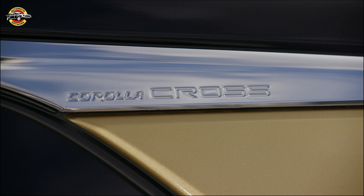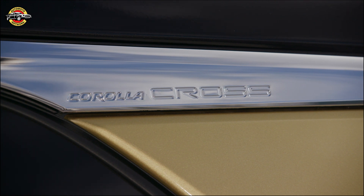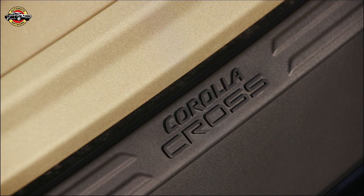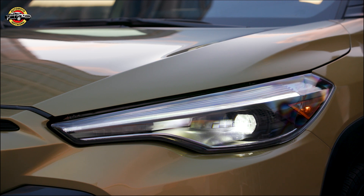The Corolla Cross Hybrid is assembled at the Mazda Toyota Manufacturing plant in Huntsville, Alabama. Toyota is committed to reducing carbon emissions by offering customers 15 electrified vehicles to choose from, supporting their Beyond Zero effort for a net positive impact on our planet and society.